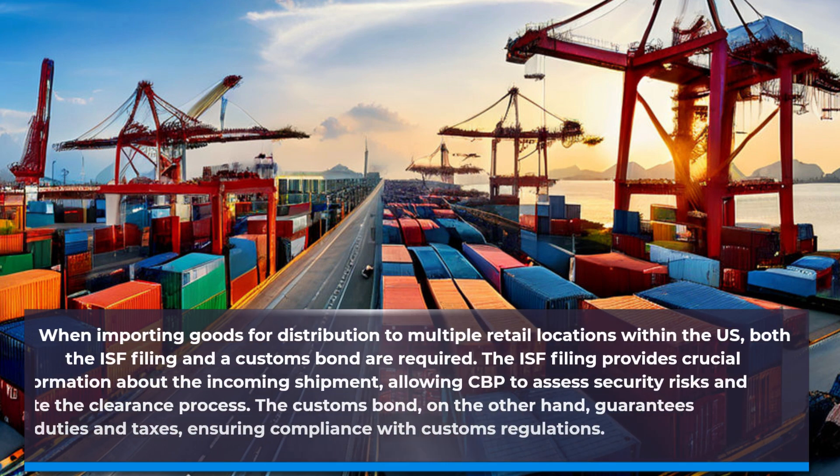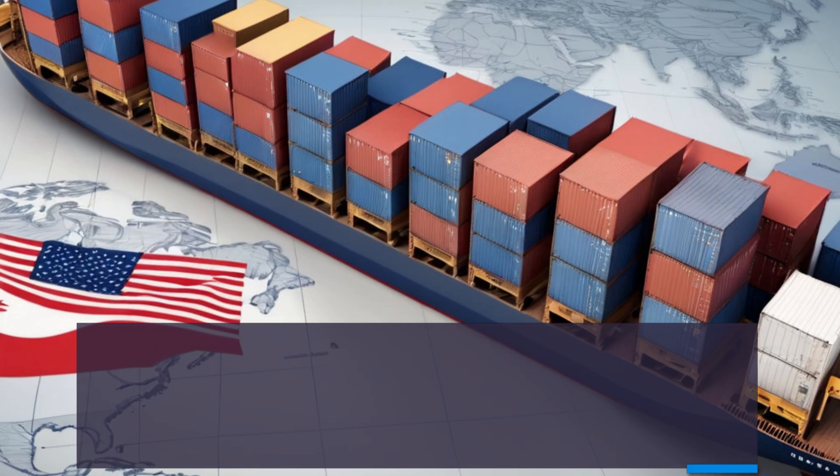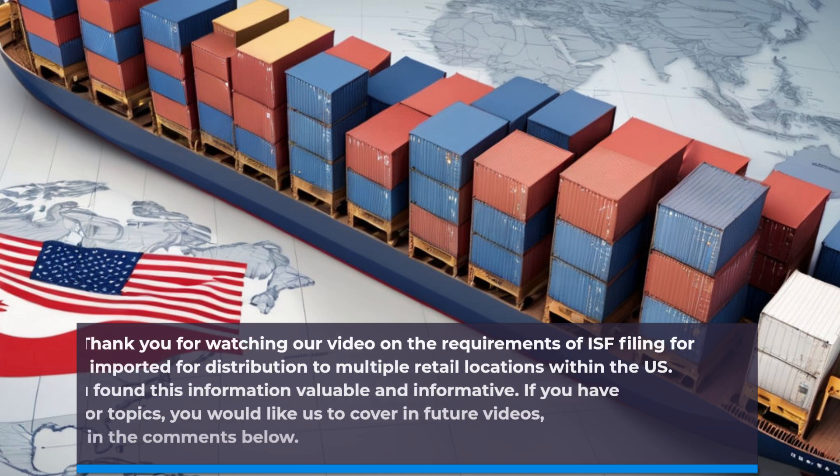When importing goods for distribution to multiple retail locations within the US, both the ISF filing and a customs bond are required. The ISF filing provides crucial information about the incoming shipment, allowing CBP to assess security risks and expedite the clearance process. The customs bond, on the other hand, guarantees payment of duties and taxes, ensuring compliance with customs regulations.